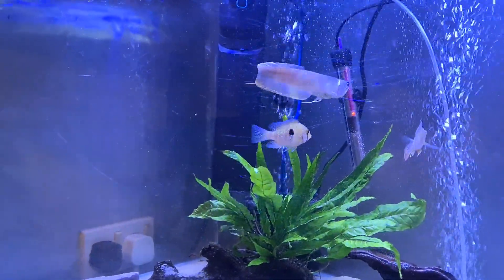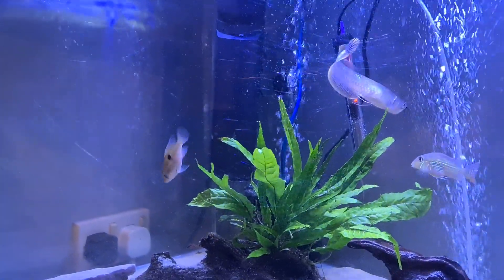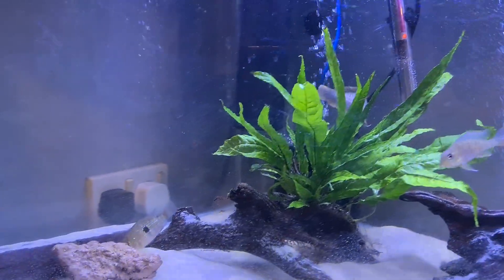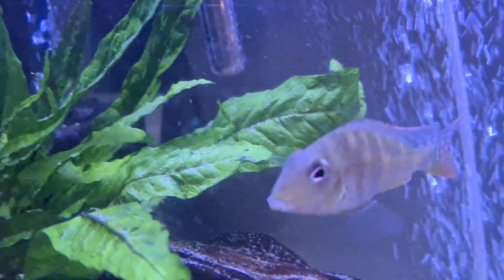Hi guys, Dan at Viking Aquatics UK. Just a little update on the new fish that I got, the young ones. They're still in the quarantine tank at the minute, but they're all eating really well. The young geophagus is doing well.